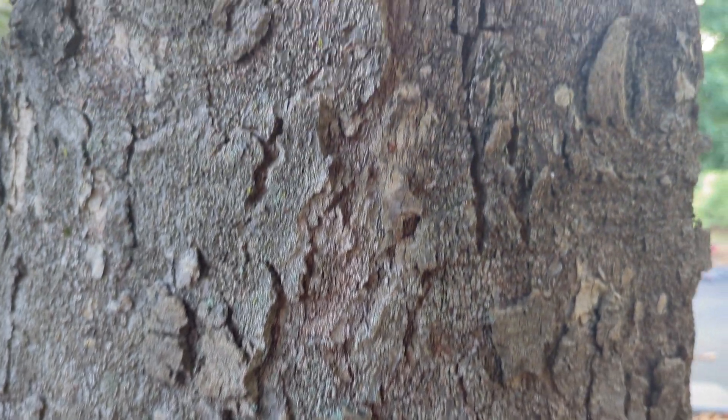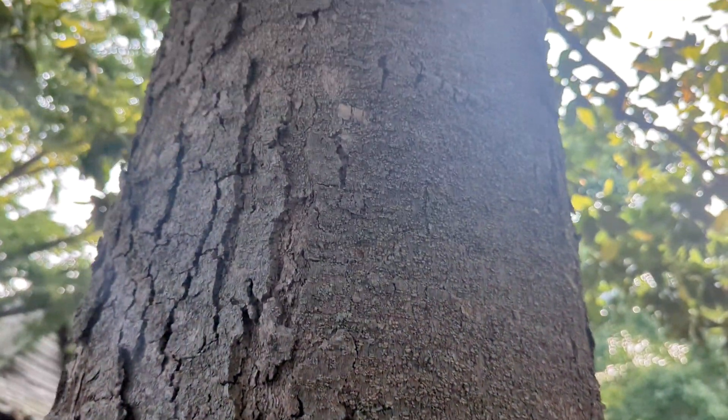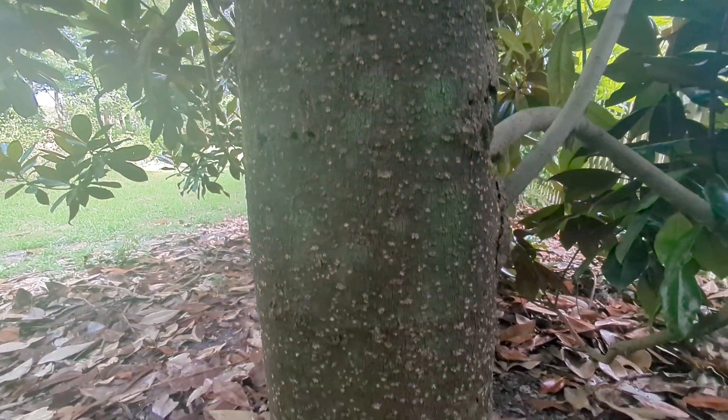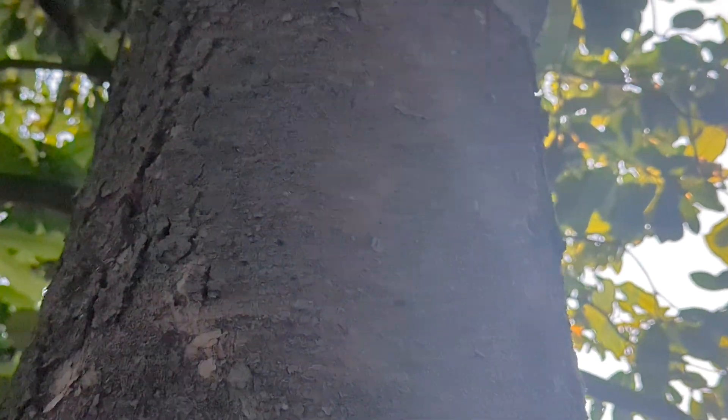Now onto its bark. The bark of mature Southern Magnolia trees ranges from dark gray to brown. It boasts a smooth texture during its early stages of growth, developing distinctive irregular furrows and ridges as it matures.